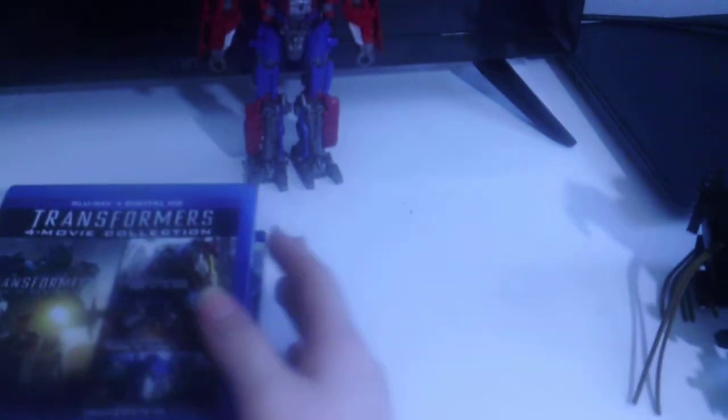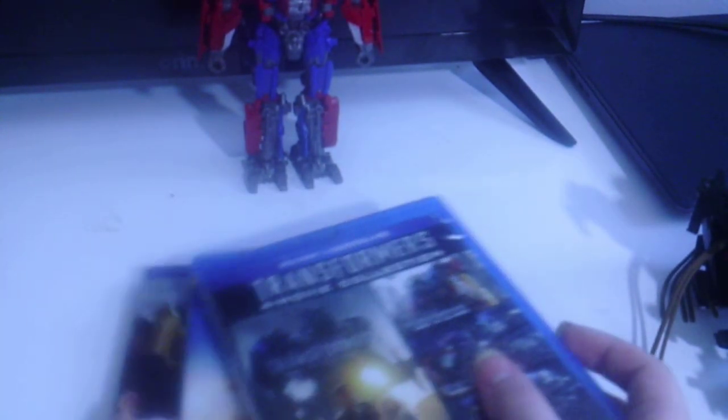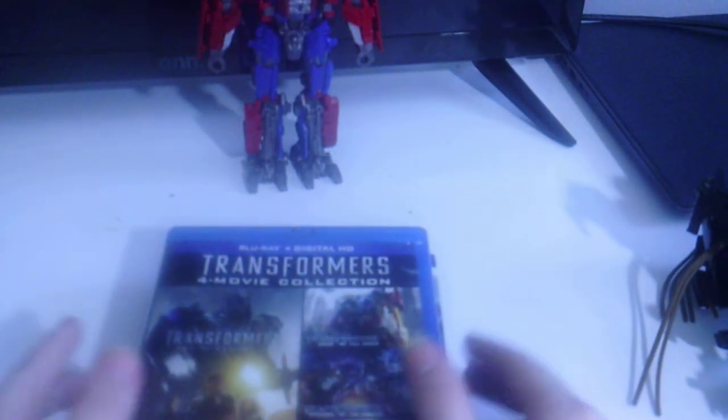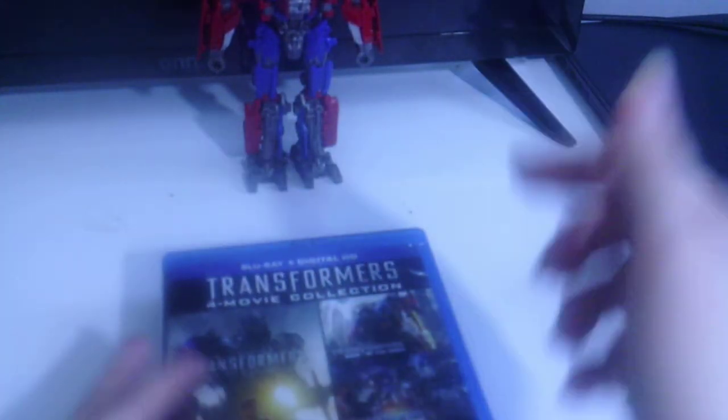I'm back. Now I'm going to showcase my Transformers Blu-rays. If you guys want me to do an entire ranking video breaking down all the Transformers movies for what's the best, let me know in the comment section down below.